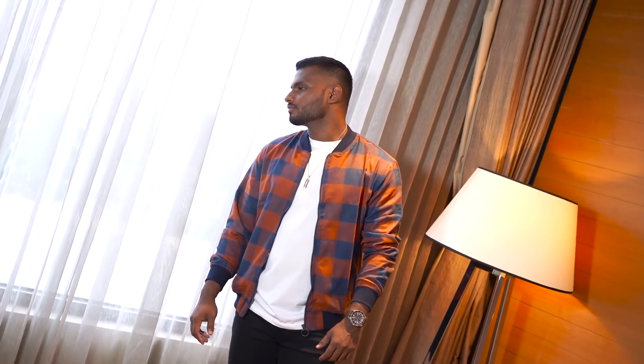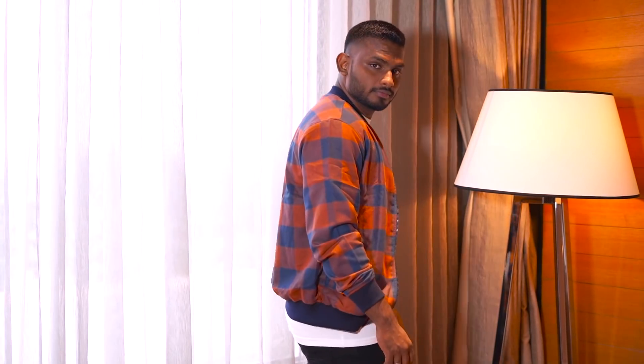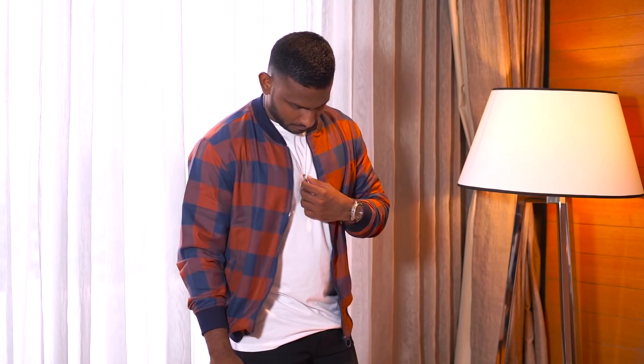In this video, we'll cover what a bomber jacket is, the price range, how we can wear bomber jackets, how to choose the colors, and complete details. It is a very interesting fashion video. There is a special history of bomber jackets.